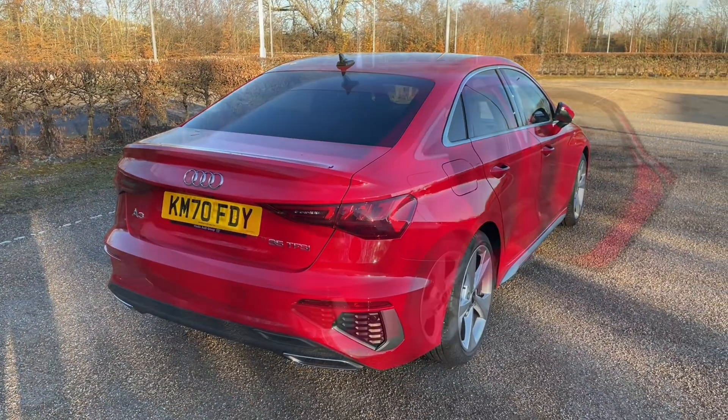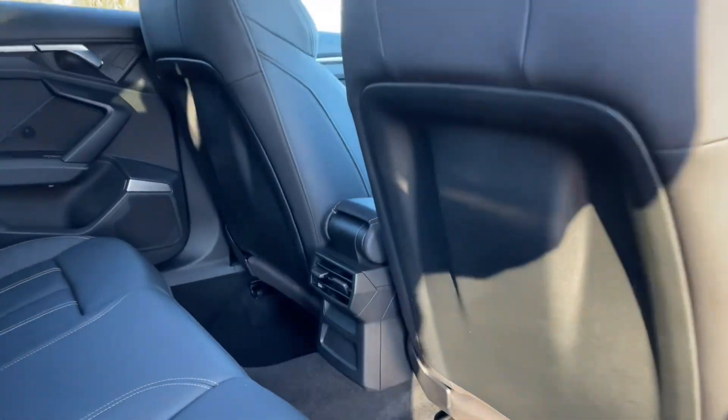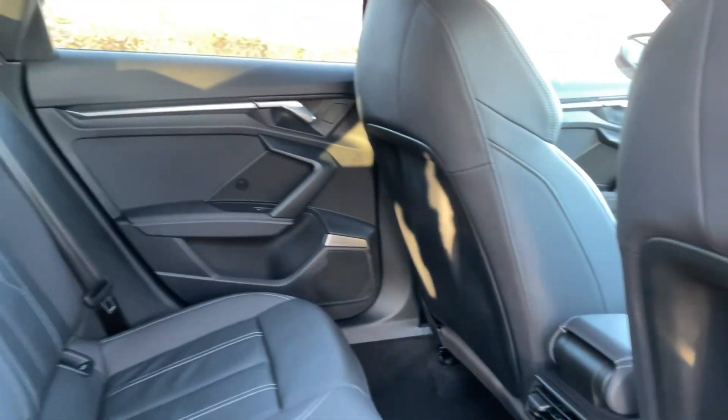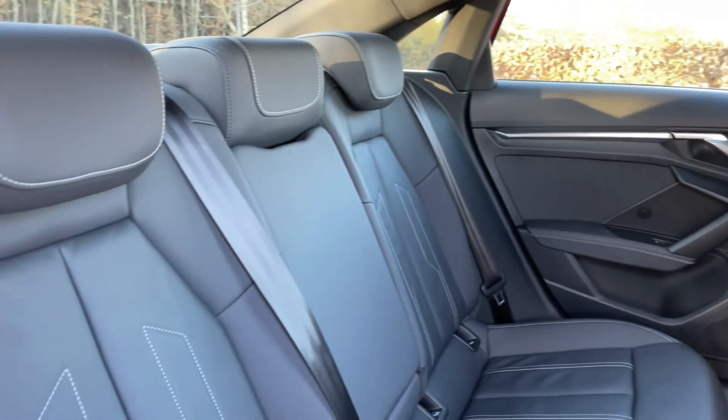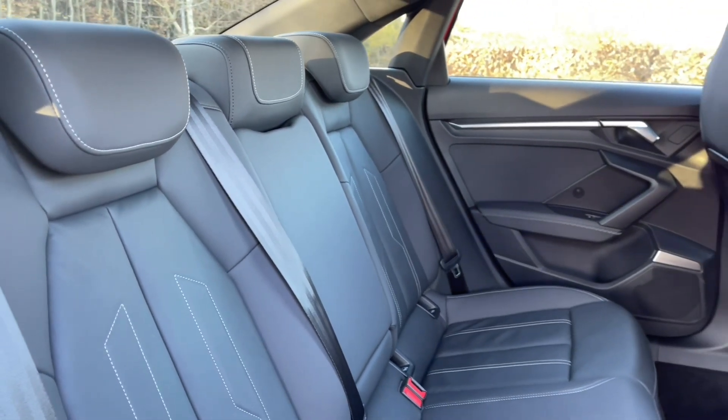Your rear seats have plenty of room for your passengers to be as comfortable as possible, with plenty of leg room. They're finished in the same high quality material found elsewhere in the car, and also feature ISOFIX mounts for children's car seats and accessories. In the centre of the car you'll also find air vents for added comfort.